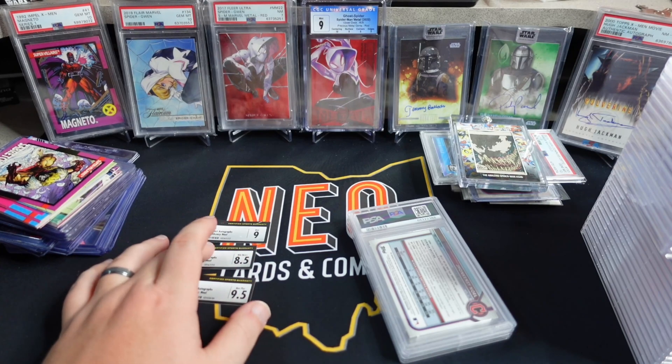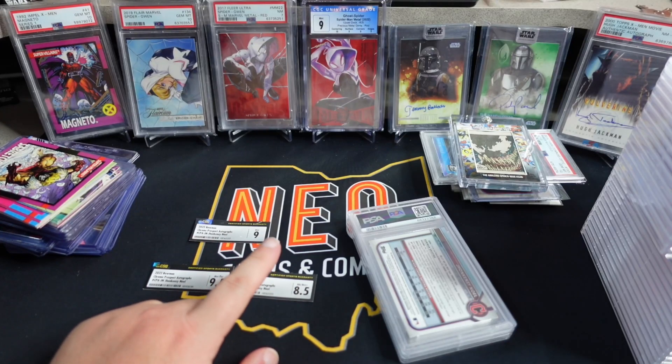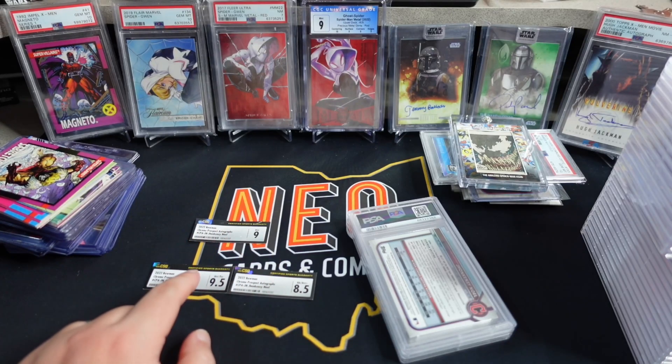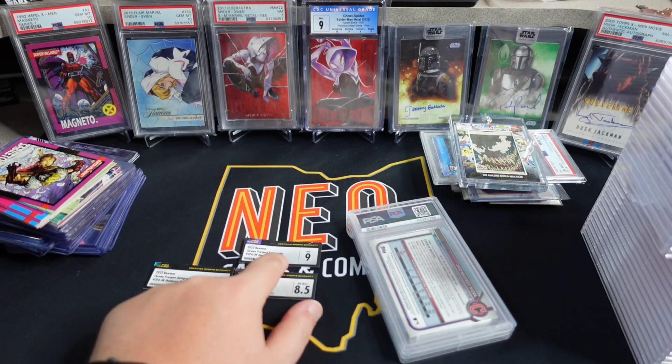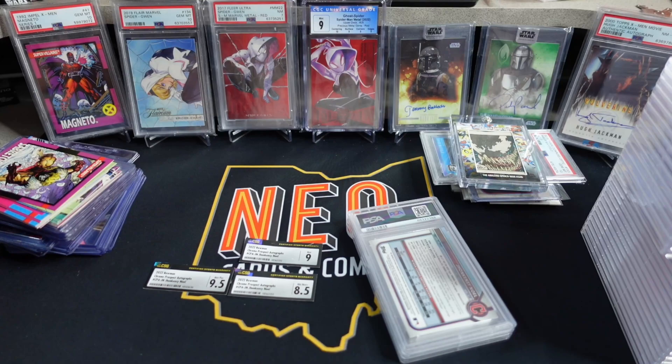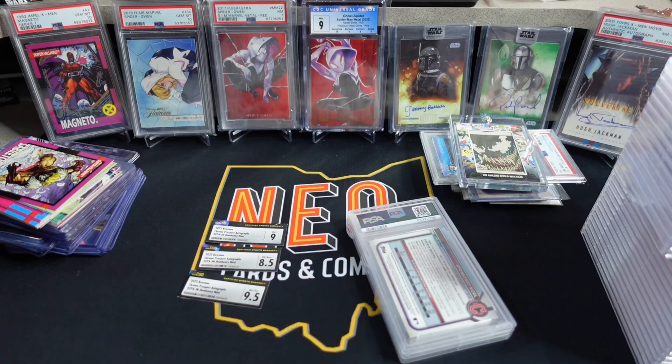When I cracked them out, the 8.5 had a soft corner, so I knew why that one got the 8.5. The 9, from what I remember, had a little bit of a surface issue — I have to go back and check the video I did, which was a CSG crackout video showing how to crack their slabs. The 9.5 looked pretty good; I didn't see any major issue on it.